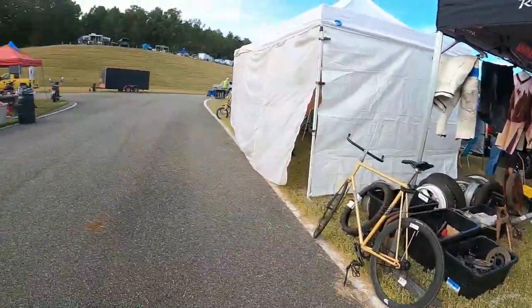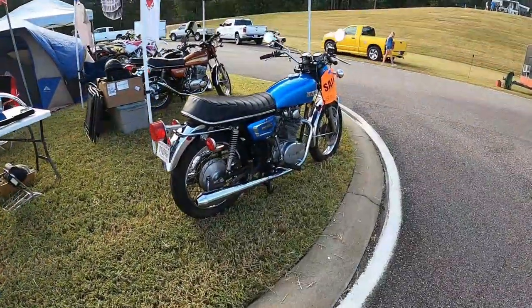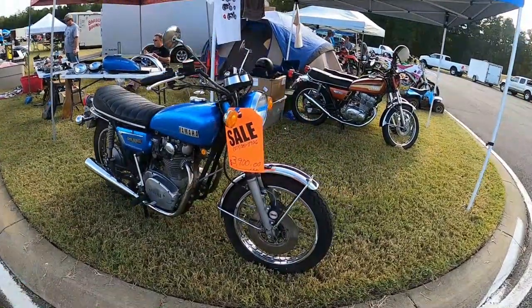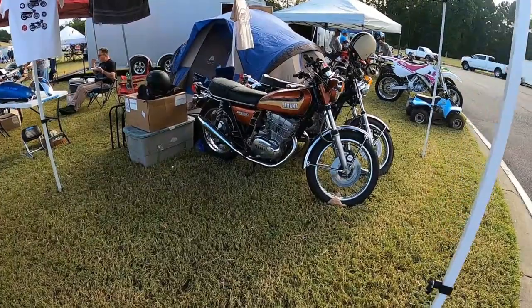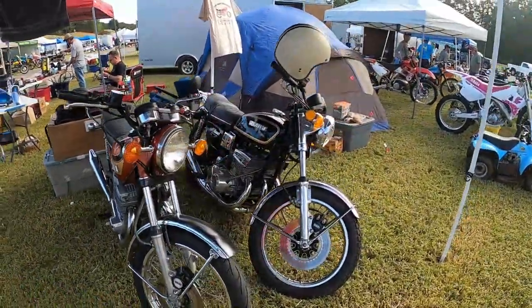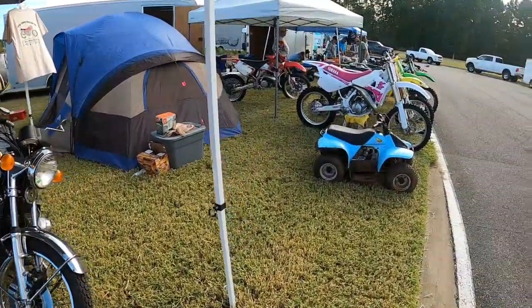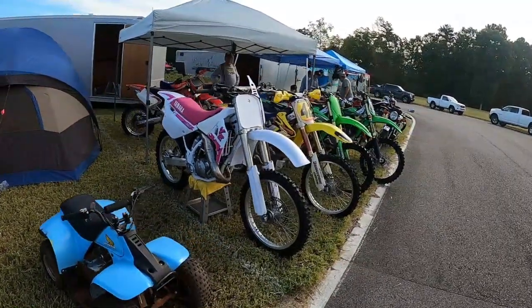That's sort of cute, for the first couple hours. XS650, $3,900. TX500 in the ugly brown color. GT550. Pink YZ — those are sort of an item now.